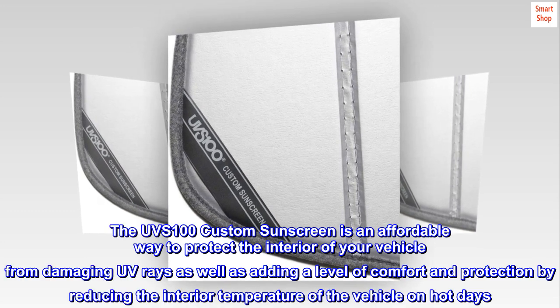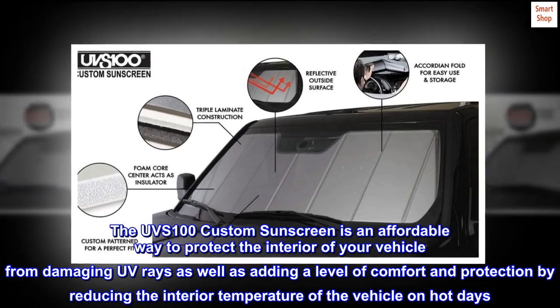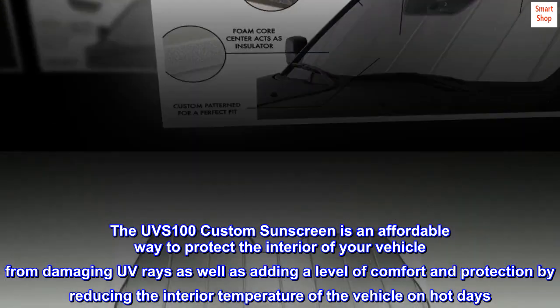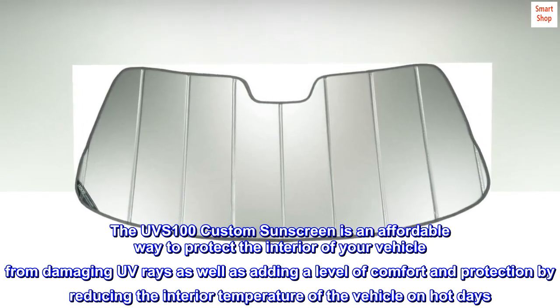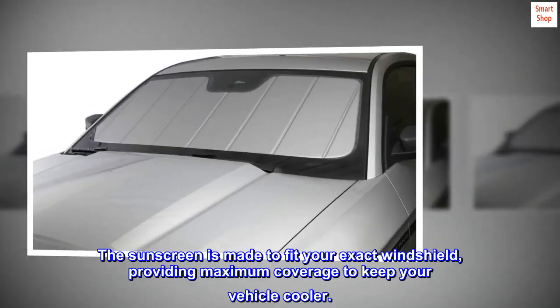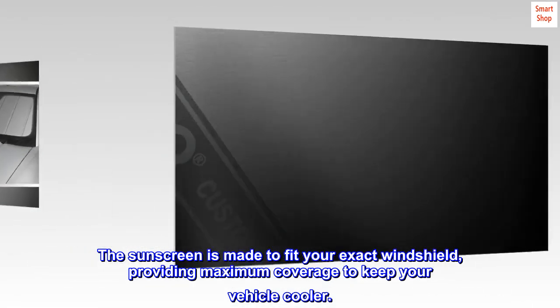The UVS 100 Custom Sunscreen is an affordable way to protect the interior of your vehicle from damaging UV rays, as well as adding a level of comfort and protection by reducing the interior temperature of the vehicle on hot days. The sunscreen is made to fit your exact windshield, providing maximum coverage to keep your vehicle cooler.